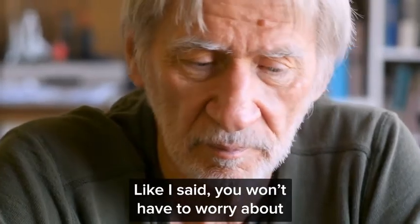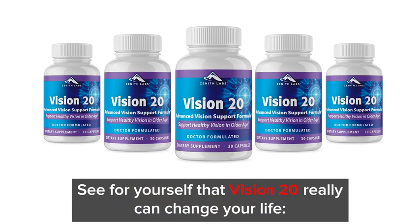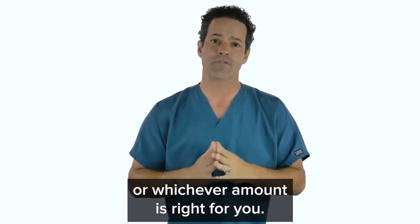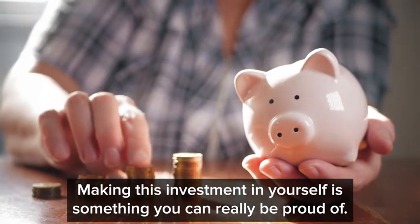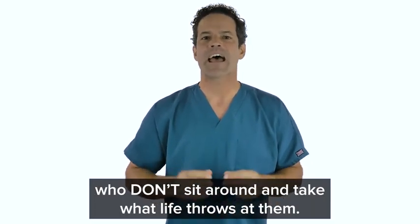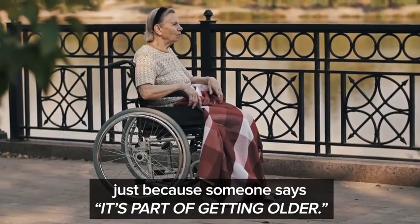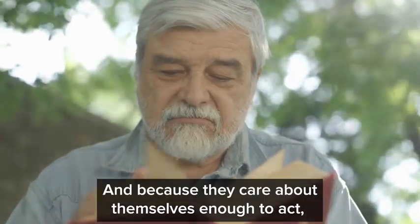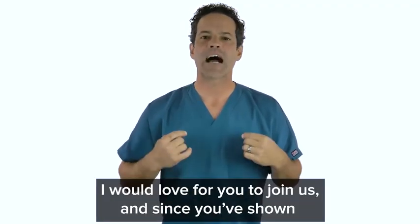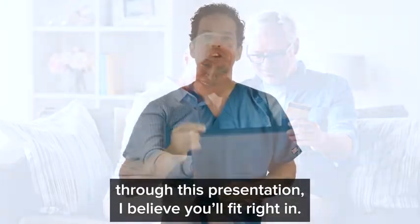You have nothing to lose — the product works. The only way for you to support your eyesight and your freedom, like Frank and Trina and Yvonne, is to try Vision 20 for yourself. You won't have to worry about whether you've made the right decision because you'll have a full six months to test it out. Click below right now to claim your six-month supply or whichever amount is right for you. Making this investment in yourself is something you can really be proud of. Men and women who join the Zenith Labs family don't sit around and take what life throws at them — they care about themselves enough to act.